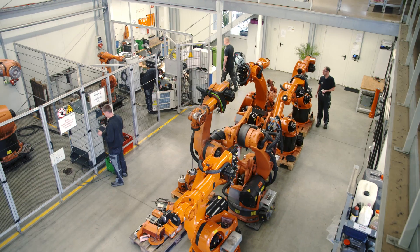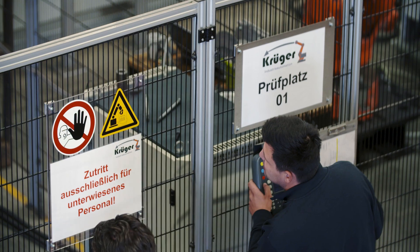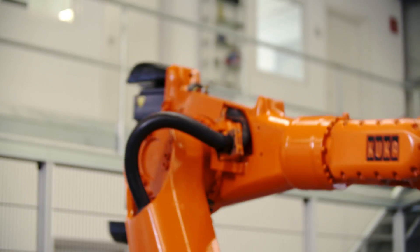Quite often we use overhauled used robots in our systems. For small and medium-sized enterprises this can be a considerable price benefit, as buying a new machine can be very expensive.